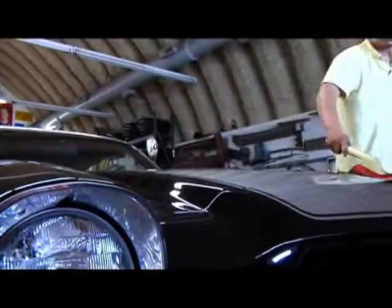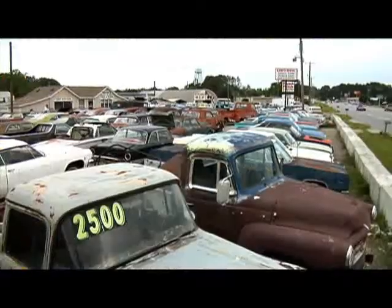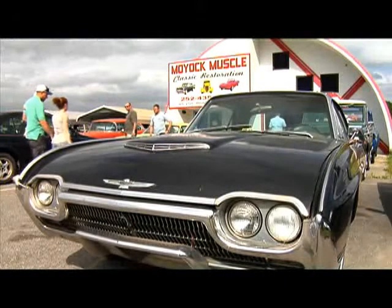Nostalgia does seem to sell. Lucky says business has been great since they opened up their main shop about four years ago. The red one does run — it ran when we brought it out there. And judging by the amount of crusted cars on this enormous lot, Moyoc Muscle isn't going anywhere anytime soon.